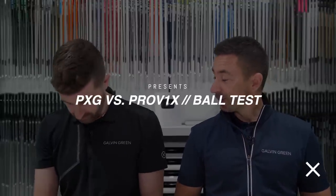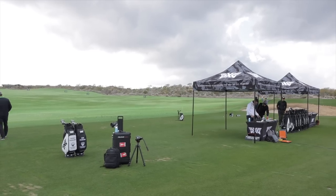Welcome back to the channel. Fresh off of our trip to Scottsdale last week, Matty Boyd — we were out at Scottsdale National at PXG HQ.